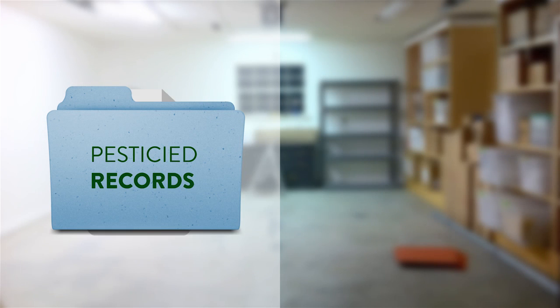Pesticide Records. Always keep current records of your pesticide use, including the type, location, duration, and all other relevant information.